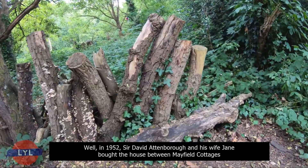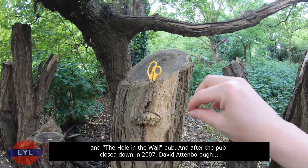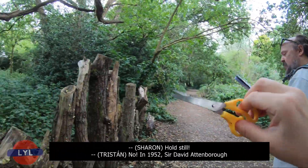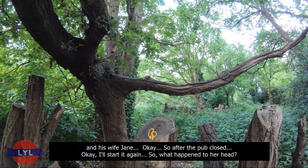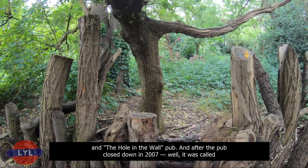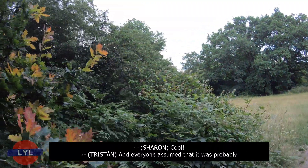So what happened to her head? Well, in 1952, Sir Richard Attenborough and his wife Jane bought the house between Mayfield Cottages and the Hole-in-the-Wall pub. After the pub closed down in 2007 — it was called something else in the meantime — David Attenborough bought the pub in 2009 to get it redeveloped. The workmen in the garden found the skull while they were developing it. Everyone assumed it was probably the head of Mrs Thomas.